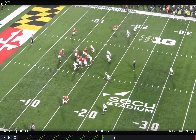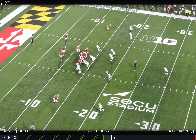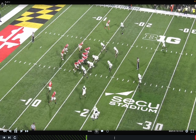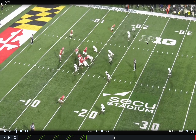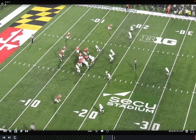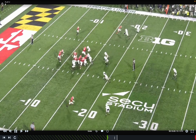They're putting the walk-down safety in conflict because the Sam is attached to the box and they'll walk him down. The key read on this RPO is your walk-down or field safety — they're putting him in conflict. You'll see he widens with the motion and bubble, and then the ball gets thrown right in behind. Again, they're putting a lot of guys in conflict, reading the D-gap. We've got counter GH in the box and they're reading the flat defender, putting guys in conflict.